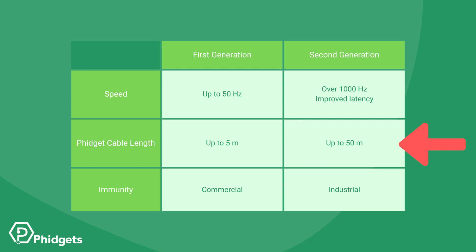First generation Vint devices could only extend up to 5 meters away from a Vint hub. Now, devices can extend up to 50 meters away. Finally, immunity has improved to industrial standards versus commercial on the first generation devices. This will help you create strong, stable systems with minimal effort.